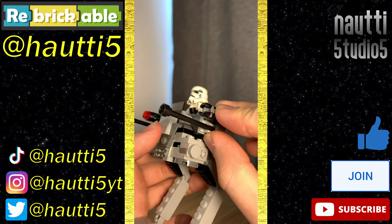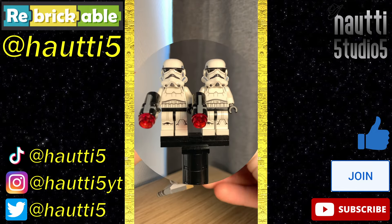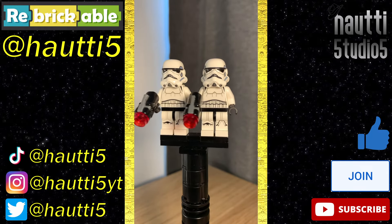The guns can be angled up and down and have stud shooters on them, there's a clip at the back of the driver's blaster, and it has decently posable legs. For figures, we have two Rogue One Stormtroopers — these are my favorite regular Stormtrooper minifigures, just perfection.